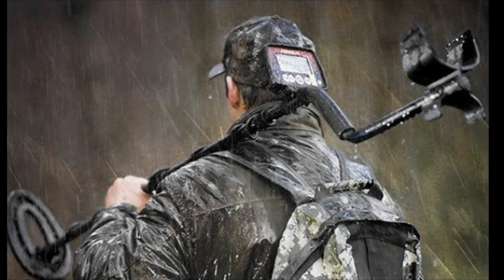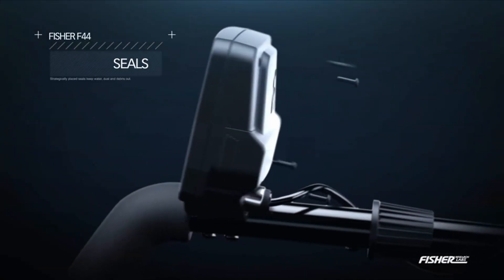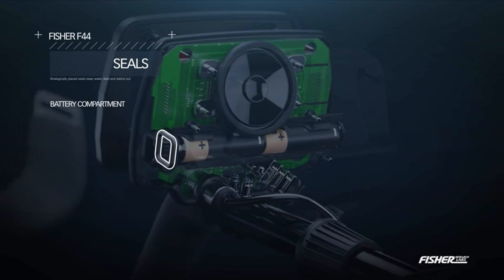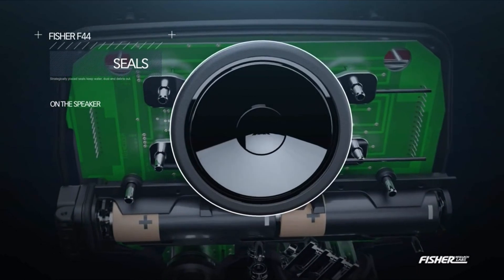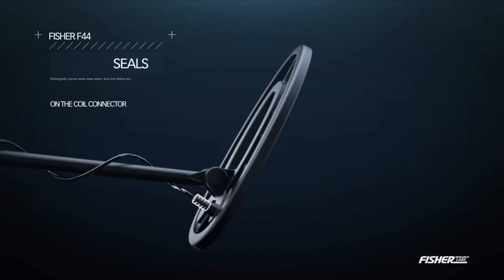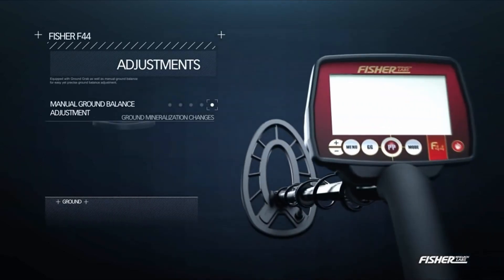The Fischer F44 Metal Detector is a highly recommended choice for beginners and intermediate hobbyists due to its affordable price, user-friendly interface, and advanced features. It comes with a 5-year warranty and offers great value for its cost. The detector operates at a frequency of 7.69 kHz, striking a balance between sensitivity and depth detection. It is weatherproof and can be used in various conditions, except for high salt and iron oxide areas like wet sand and saltwater. Notable features include auto and manual ground balance, which allows for enhanced detection of targets by cancelling out ground minerals.